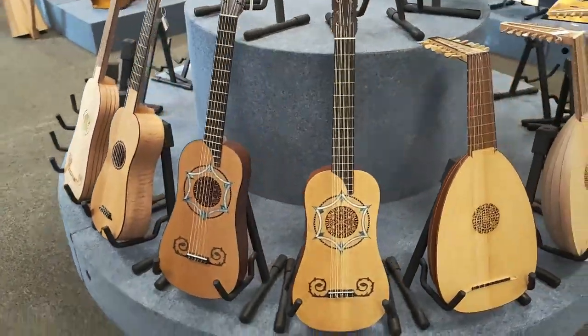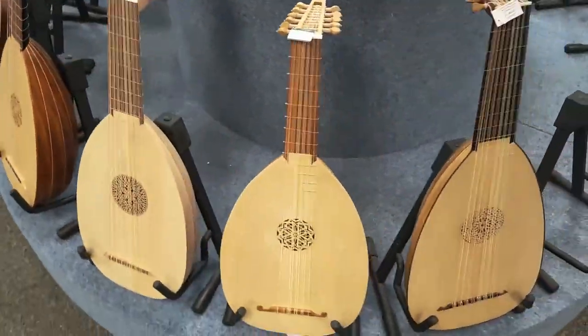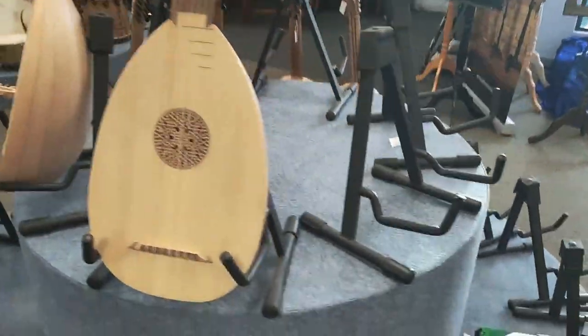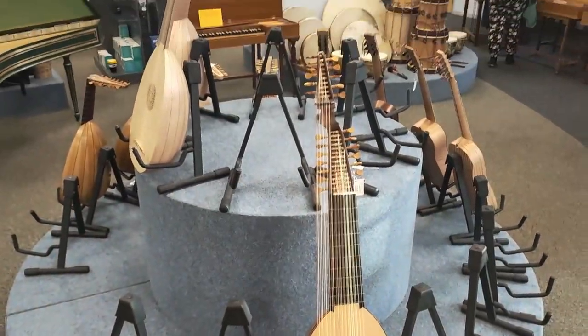The instruments they sell include Renaissance and Baroque guitars, ouds, lutes, bouzoukis, harps, harpsichords, hurdy-gurdies, rebecs, medieval fiddles, recorders, and percussion. They also offer tuition on a wide range of those instruments.